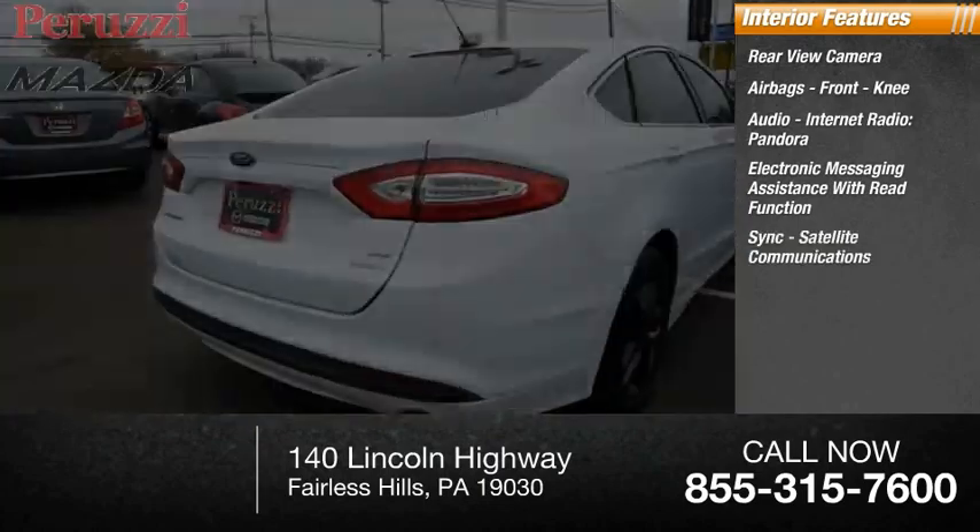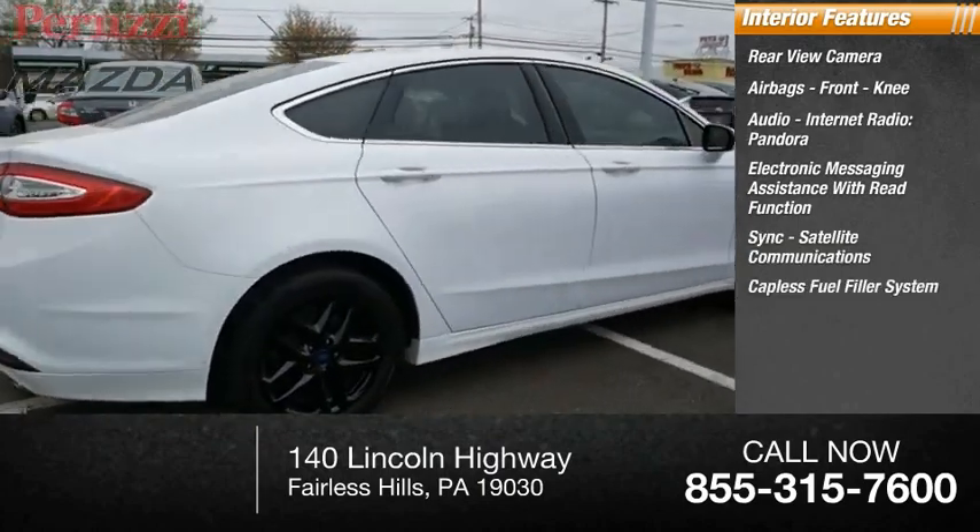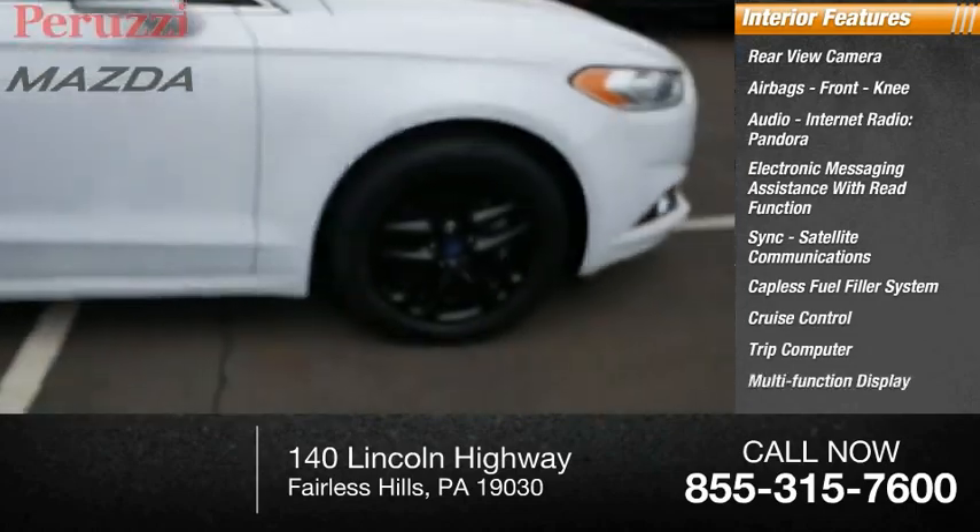Sync, satellite communications, capless fuel filler system, cruise control, trip computer, and multi-function display.